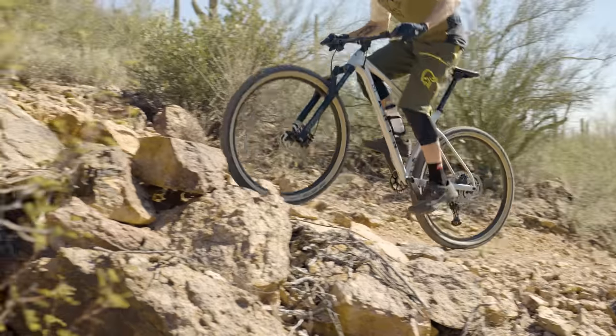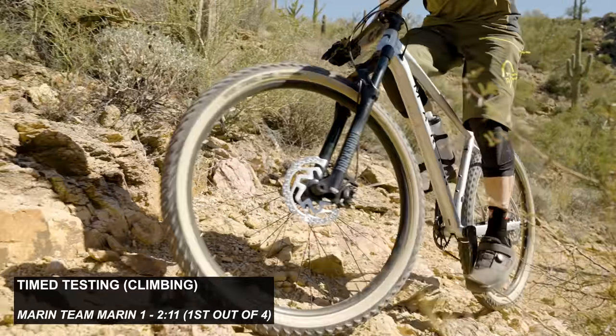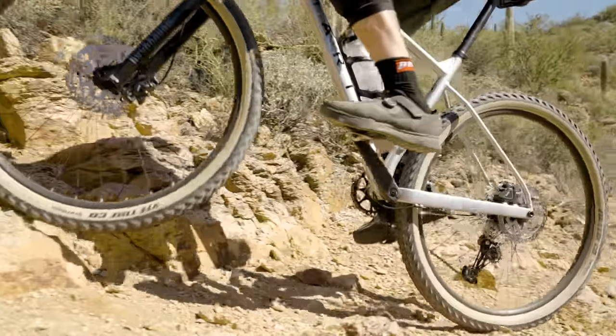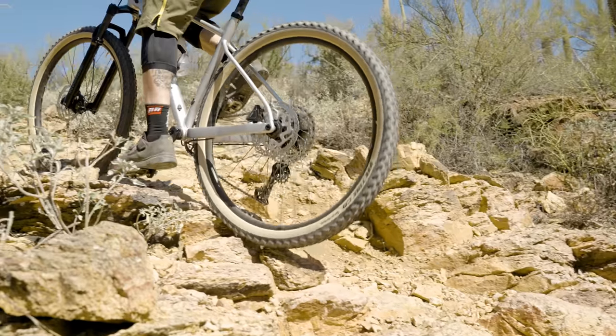We always do timed testing at these things, but we should also mention that these bikes don't have control tires — they're completely stock, so take this with a grain of salt. Let's start with climbing times. The Marin won the climb pretty predictably — it was four seconds ahead of the Commencal. So on a just-over-two-minute climb, that's pretty significant. Did it feel faster on the trail too? Yeah, it feels so zippy. The bike is so stripped down to the essentials that you just put power into the pedals and it moves you forward.